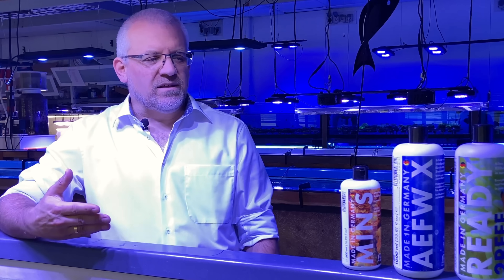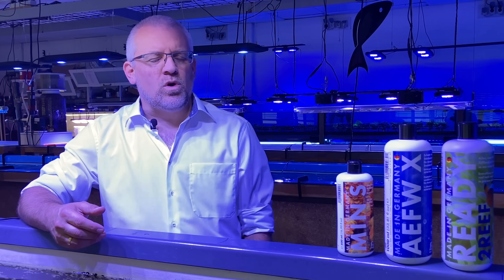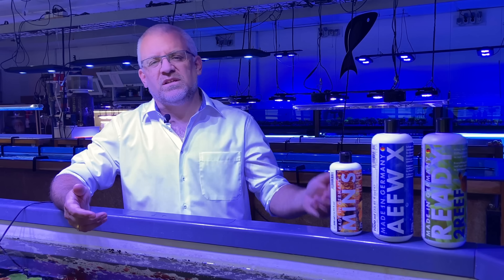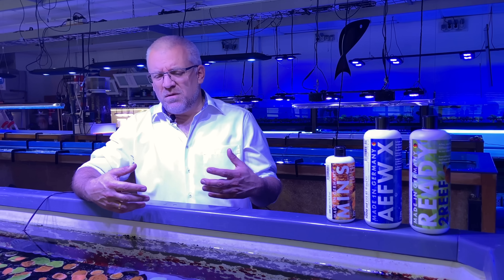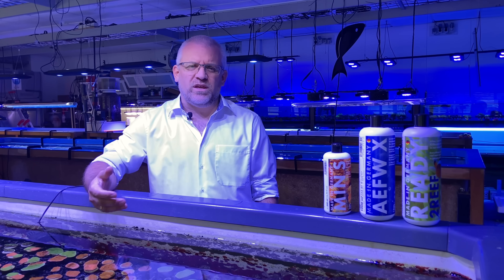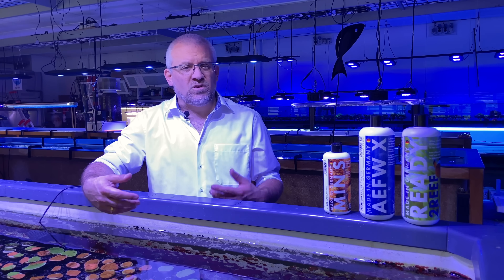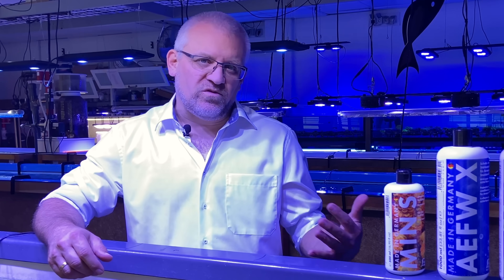One of our newest products is Ready to Reef, which represents the culmination of all these years of development. It's an all-in-one bottle containing primary care, parts of food, calcium, magnesium, and alkalinity — everything in one. It's designed for beginners, starters, nano tanks, and mixed reef tanks with farm-raised animals, making it very easy to run a reef tank with Fauna Marine. If you combine this with an ICP test, you have full control and are set up for success.